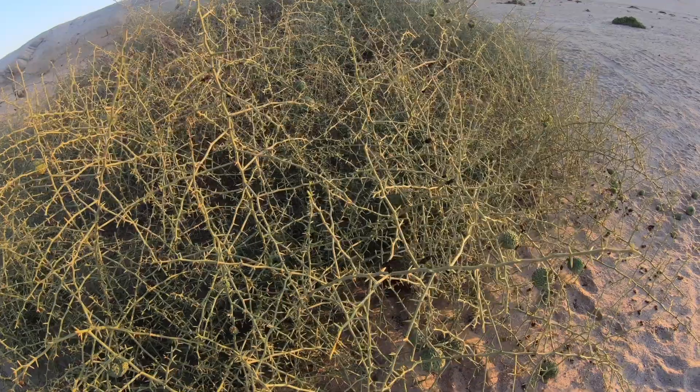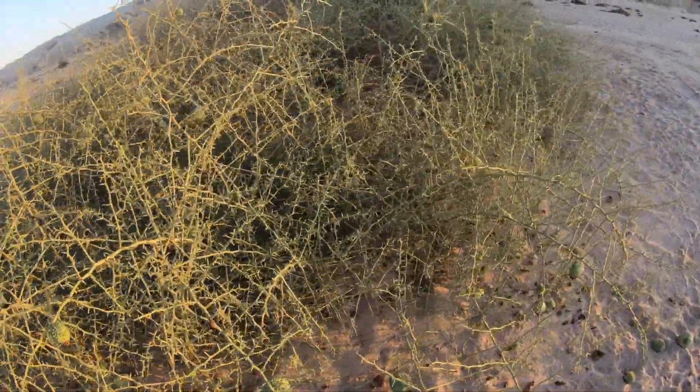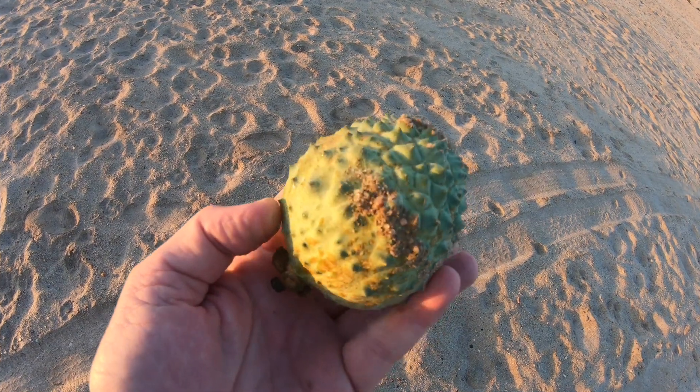Jackals love these fruit. The gerbils eat the seeds, and homo sapiens probably couldn't survive in this very harsh desert environment without the nourishment that they gain from these fruit. What is this? This, my friend, is the Nara melon.